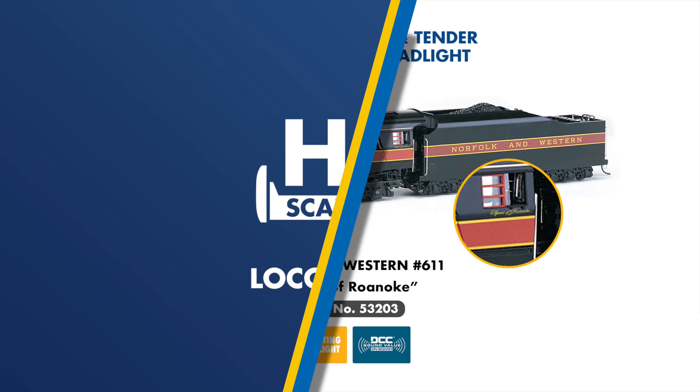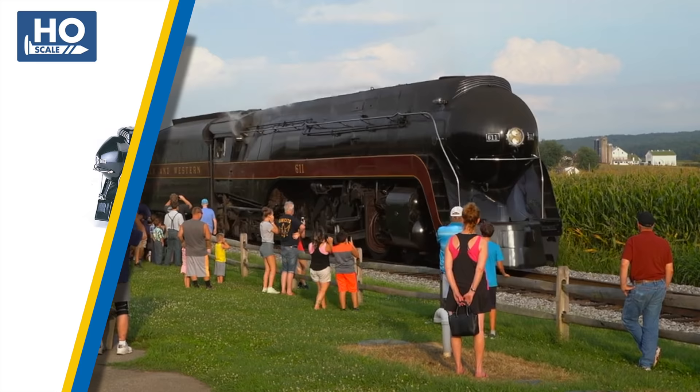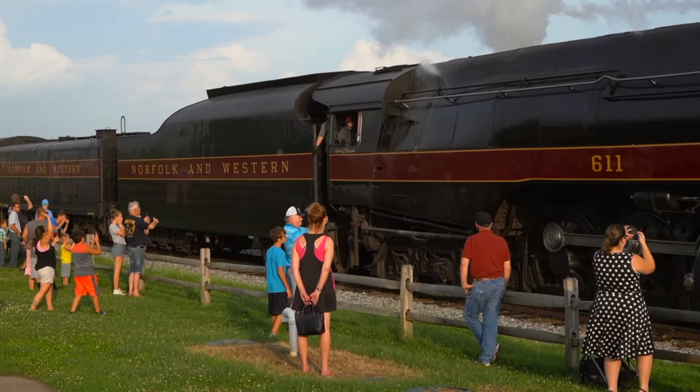New to our steam locomotive range is Norfolk & Western J-Class No. 611, now featuring the Spirit of Roanoke name under the cab, as seen on the prototype since its restoration in 2015. This version will feature SoundTraxx DCC sound value onboard.